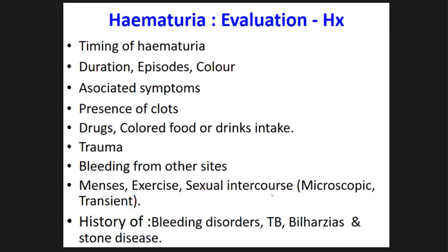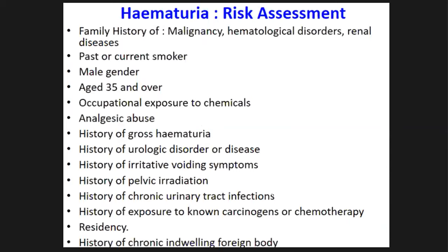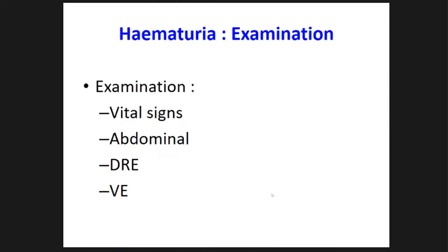Ask about causes of pseudo hematuria such as menstruation and sample collection after exercise or sexual intercourse, history of bleeding disorders, tuberculosis, travel to countries with schistosomiasis, and past history of stone disease. Importantly, take a history for risk assessment for urological malignancies: family history, smoking, being male over 35 years of age, occupational exposure to chemicals, analgesic abuse, past visible hematuria, past urological disease, irritative voiding symptoms, past pelvic irradiation, chronic infections, and chronic indwelling devices like catheters.